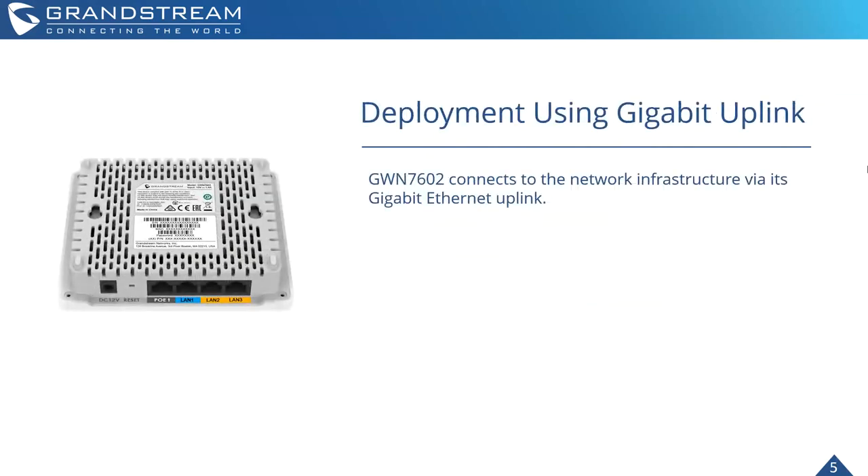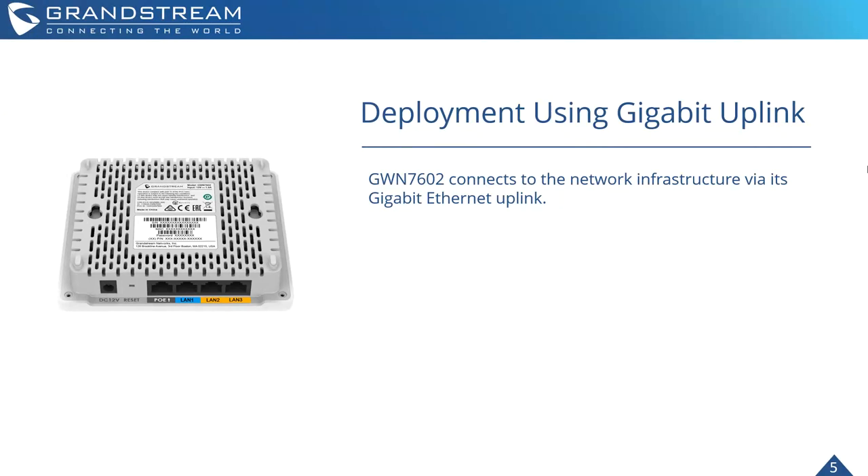The GWN 7602 supports deployment using a gigabit uplink — it connects to the network infrastructure via its gigabit Ethernet uplink port. This device also supports mesh networking and mesh capabilities, which can be very important when deploying several of these throughout a deployment.